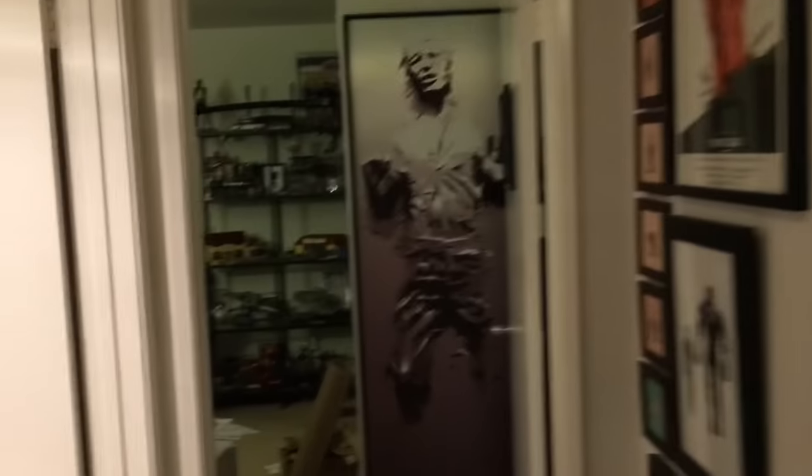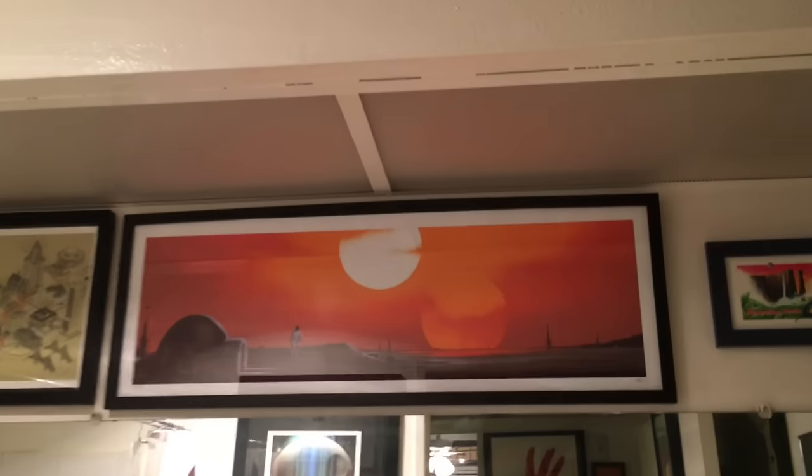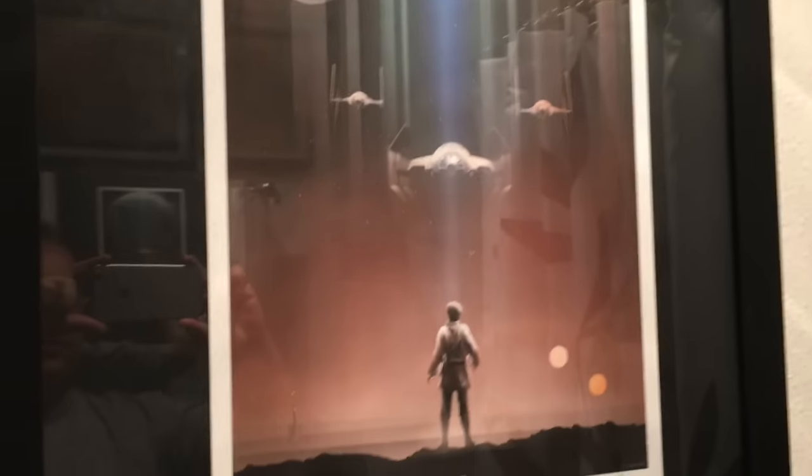Now we're headed to — oh wait, I forgot. First, in this bathroom there is another Mark Englert Star Wars piece. We've also got a horribly framed, but temporary, spot for Andy Fairhurst's Star Wars character trilogy. Okay, enough messing around.